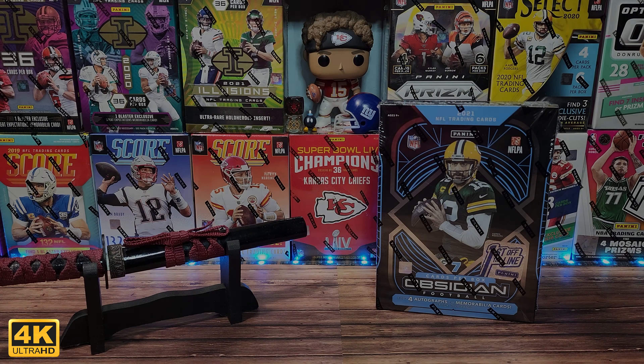Welcome to the Card Dojo. My name is Sean and this is my journey to modern-day card collecting. It is Thursday and today we have a dojo first.